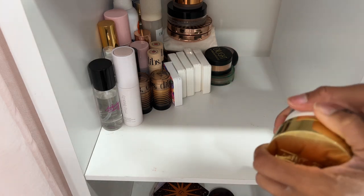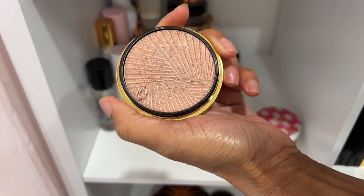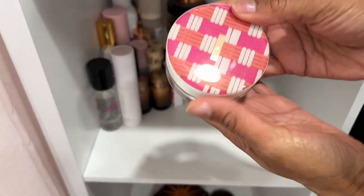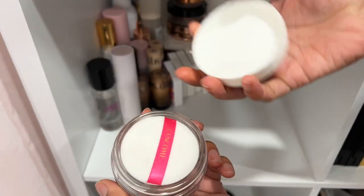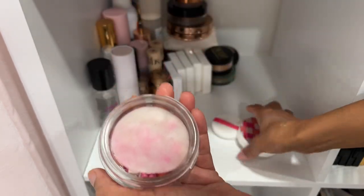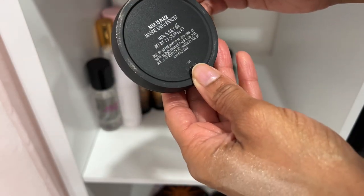Pat McGrath's champagne gold — I actually don't want this anymore. I'm decluttering it. It's pretty but it is such a paperweight. Here is a Lancome blush in the shade Je M'appelle Rose — I don't think I've ever used it. Going to see if someone else would like it — I'll declutter it.